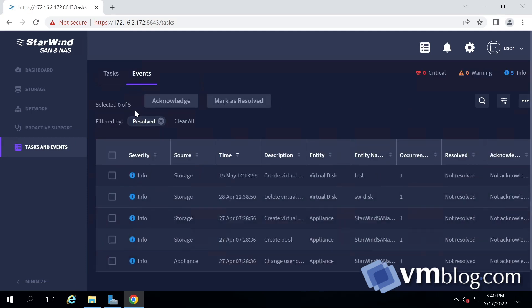Speaking of protocols, Starwind supports good old iSCSI and NVMe over Fabrics, including our in-house-built high availability, and of course Fibre Channel — providing the ability to easily integrate into any infrastructure and meet any requirements.